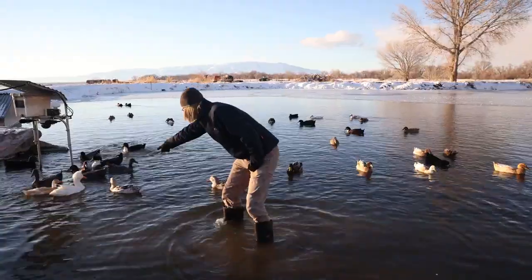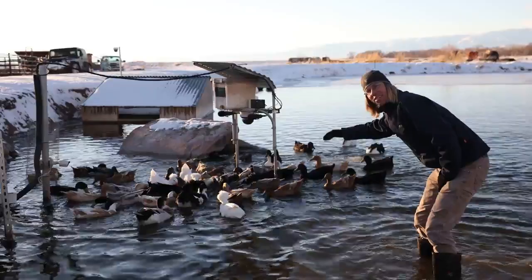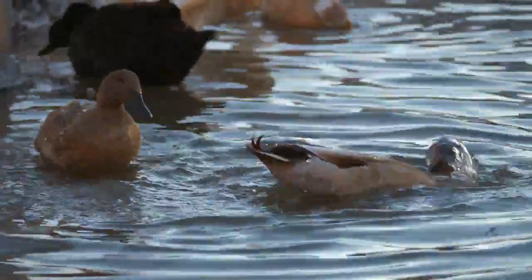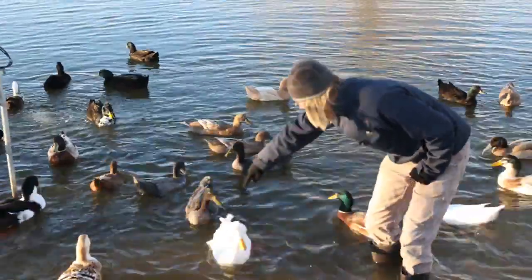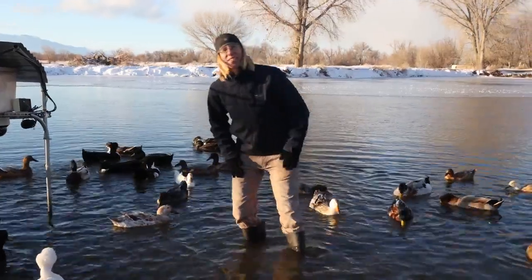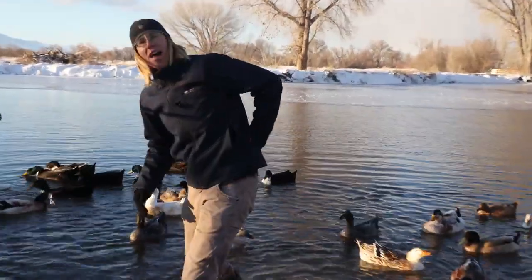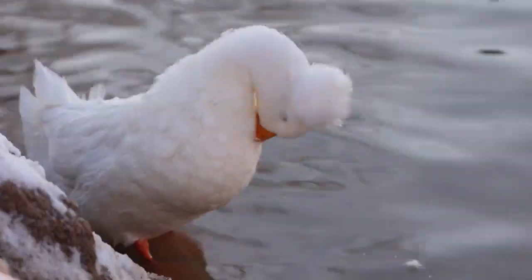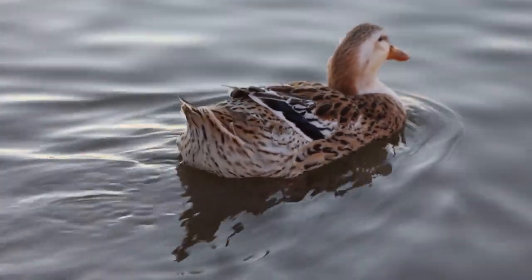It's their feathers. Look, the water just runs right off them because the oil is from their preen gland, which is located near their tails. Part of their daily grooming is using their beak to grab some of that oil and rubbing it all over themselves. They stay dry even when floating in the water.